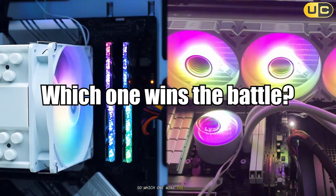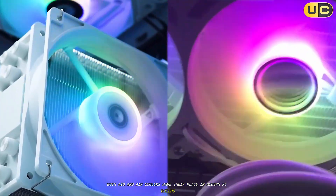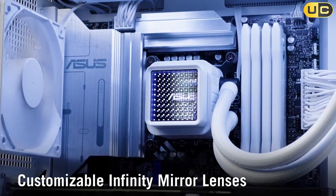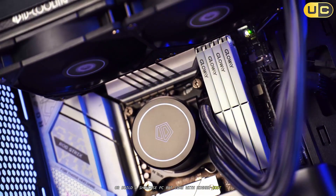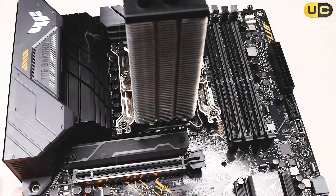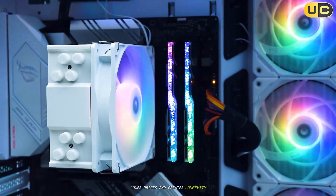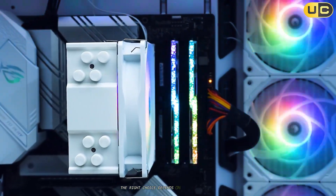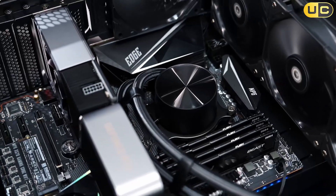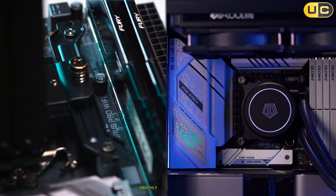So, which one wins the battle? Both AIO and air coolers have their place in modern PC builds. AIOs deliver top-tier cooling and style for those who want to push their hardware or build a showcase PC, but come with higher cost, complexity, and a few more risks. Air coolers are the practical, reliable choice for most users, offering excellent performance, lower prices, and greater longevity. The right choice depends on your priorities: performance, looks, budget, and peace of mind. No matter what you pick, a well-chosen cooler will keep your CPU running smoothly for years to come.